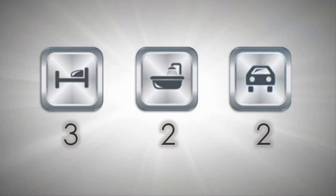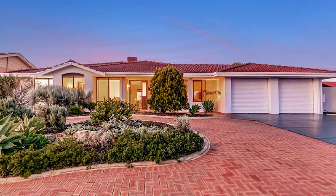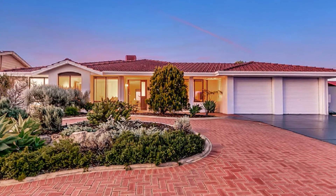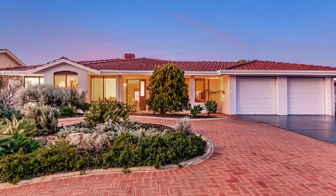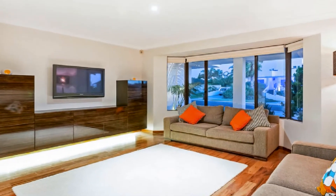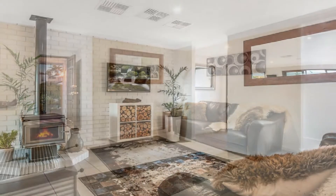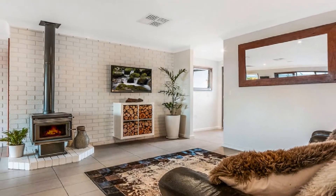With stunning presentation inside and out, this spectacular home affords multiple light-filled living zones surrounded by tasteful neutral decor throughout. The separate lounge theatre flows to a wide open family design, enhanced by a log burner fire.